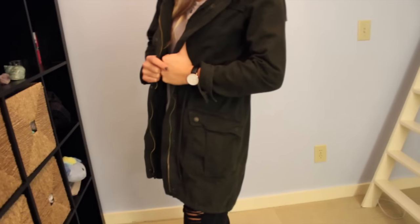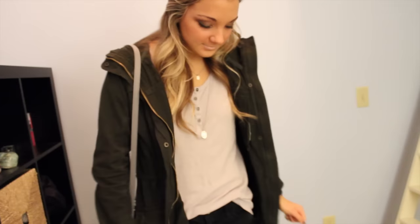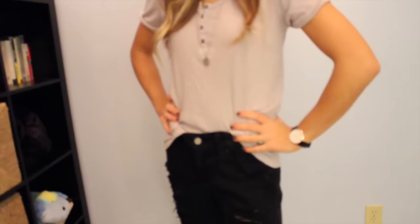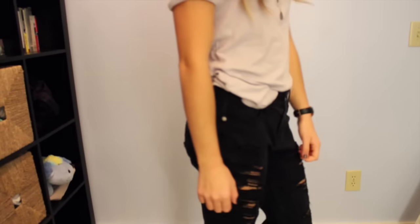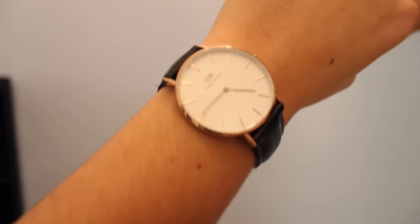I'm wearing this grey short sleeve shirt from Urban Outfitters — it's really long and slouchy, and I love the Henley style top with all the buttons at the top. I have a silver layered necklace also from Urban Outfitters. I'm obsessed with the Daniel Wellington watches, I think they're so cute, and I even have a little discount code for you that will also be linked down below.